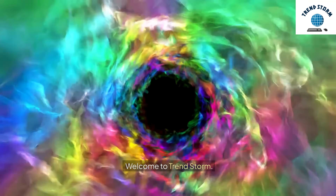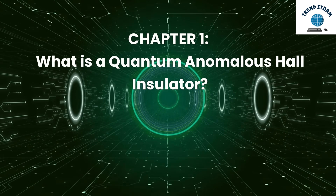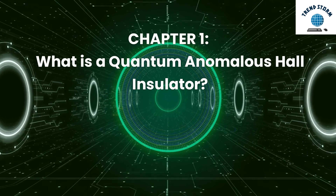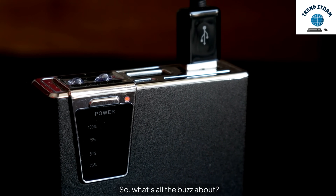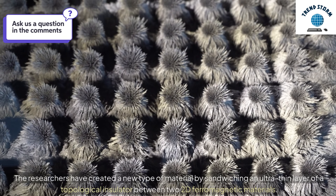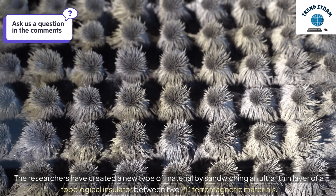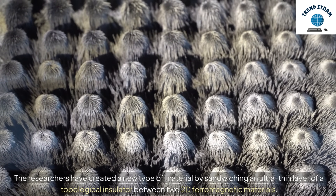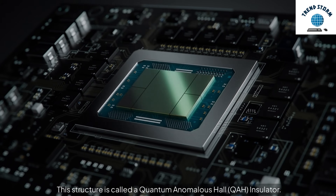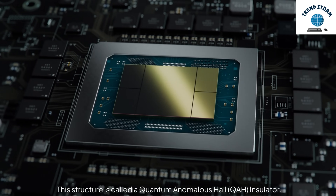Welcome to TrendStorm. Chapter 1: What is a Quantum Anomalous Hall Insulator? The researchers have created a new type of material by sandwiching an ultra-thin layer of a topological insulator between two 2D ferromagnetic materials. This structure is called a Quantum Anomalous Hall Insulator.